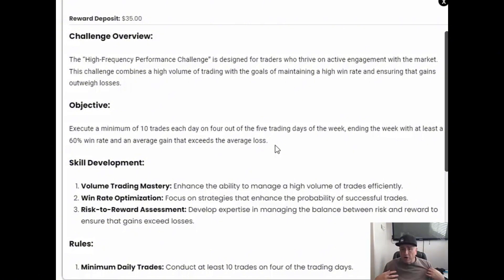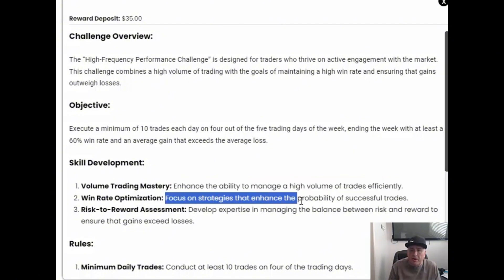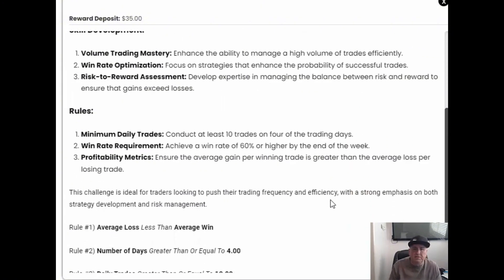Volume trading mastery means enhancing your ability to manage high-volume trades efficiently. Focus on strategies that enhance the probability of success for each trade, and develop expertise in managing the balance between risk and reward to ensure that the gains exceed the losses.